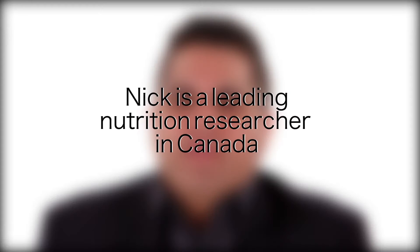Hi, I'm Nick Bellissimo and I'm an Associate Professor of Nutritional Physiology and Director of the Nutrition Discovery Labs at Ryerson University. I'm Christy Brissett and I'm a Registered Dietitian with a Masters in Nutritional Sciences. I counsel clients and I write for some of the top magazines and newspapers in North America.